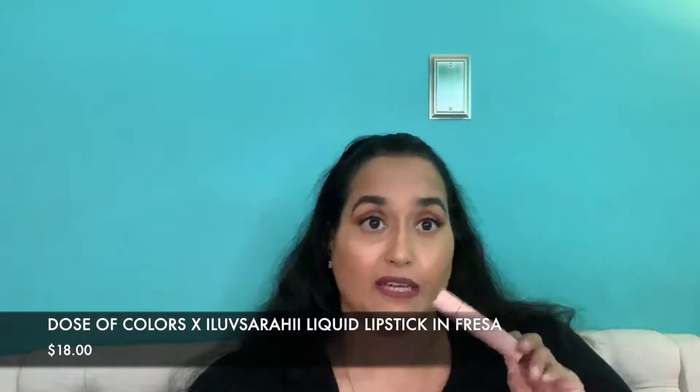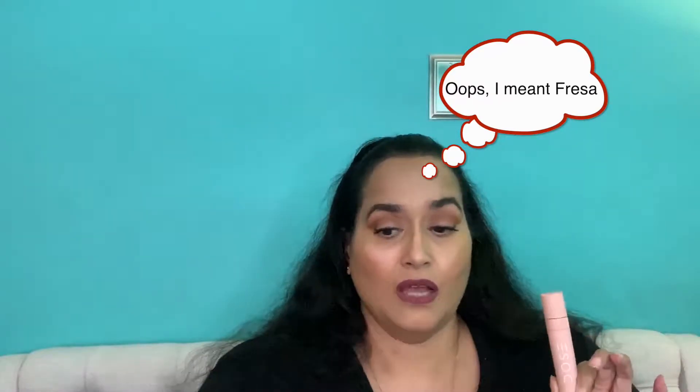From the Dose of Colors I Love Sarai collection, this is the shade Fuego — I absolutely love it. It's like a pink-toned red, almost strawberry colored, which makes sense since 'fresa' means strawberry in Spanish. I love this one quite a bit.